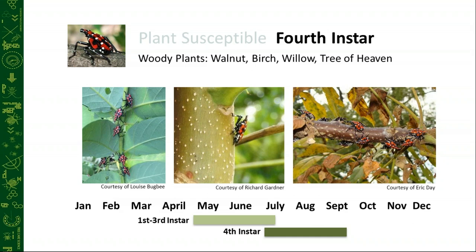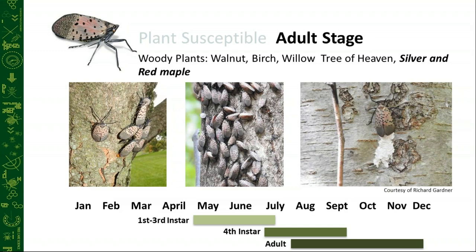The adult phase is where the damage is being done. The woody plants they're most commonly found on include walnut, birch, willow, tree of heaven, silver and red maple. This year we've noticed a big trend towards all varieties of elm trees being really attacked. There are even reports of ash trees now being fed on — so good news for the ash trees, they now have to fight with the emerald ash borer and lanternfly as well.